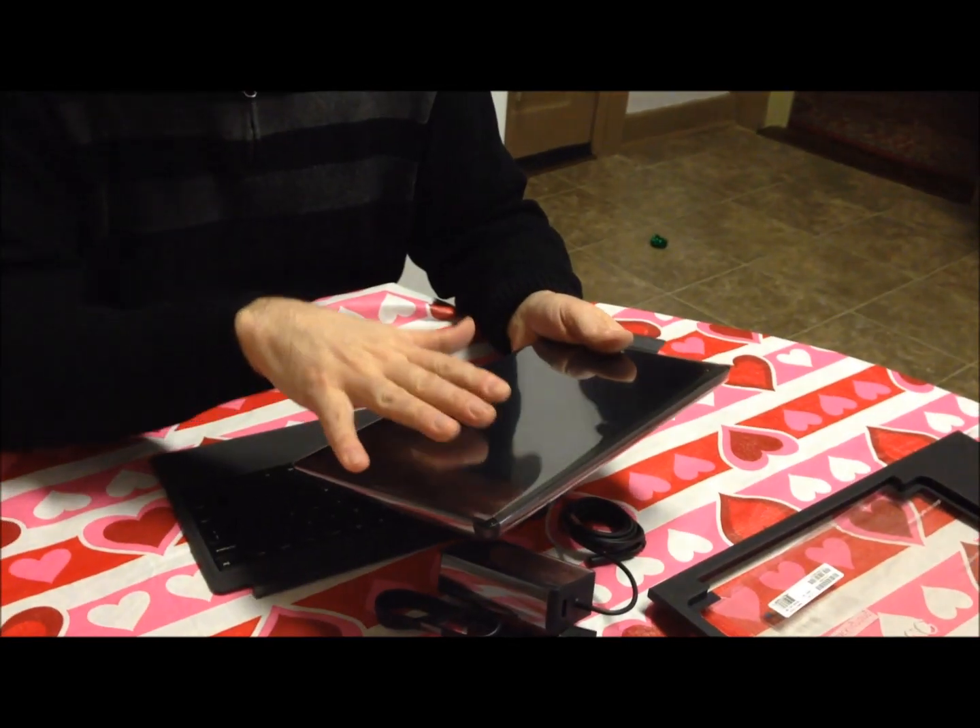I want to clarify a few things I may have said strangely. This model — the Surface Pro 2 — is the $899 model. It's the cheaper of the models. I'm pretty sure it's a 64 gig. Once I get it turned on, I'll let you see the screen.